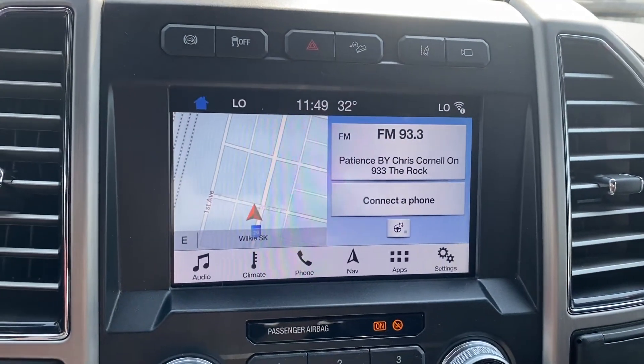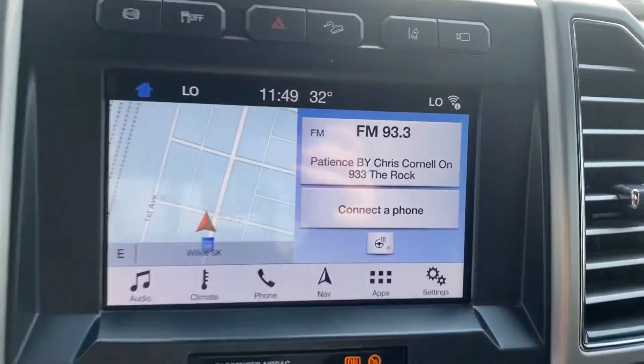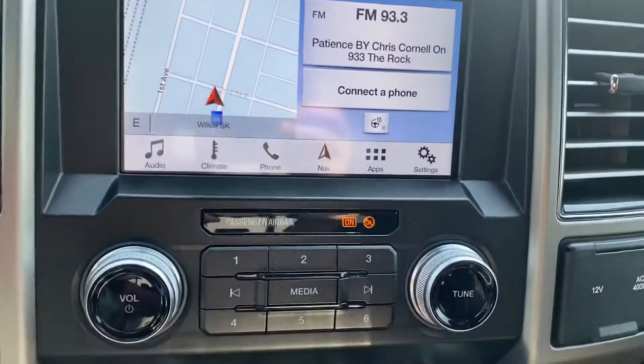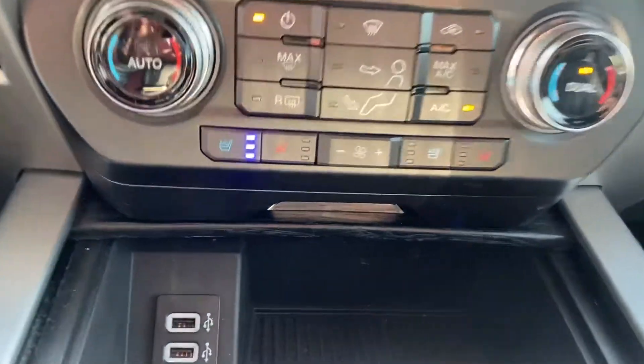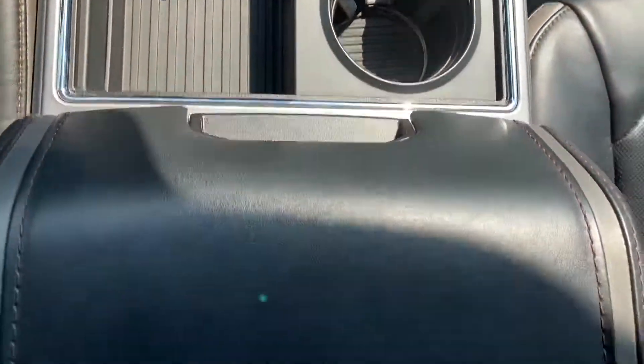Now that we're inside, you've got your touch screen display here — Bluetooth, navigation, climate, and heated steering wheel are all accessible on here. Making our way down, you've got your dual climate control, heated and air-conditioned seats in the front, some power hookups down there, and a ton of space here in the center console.